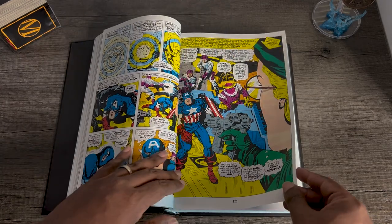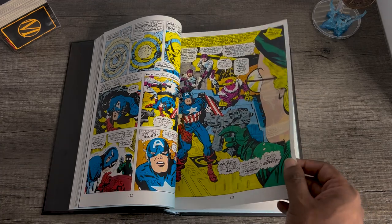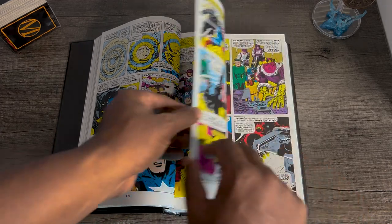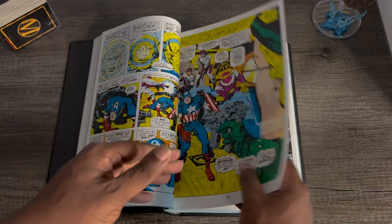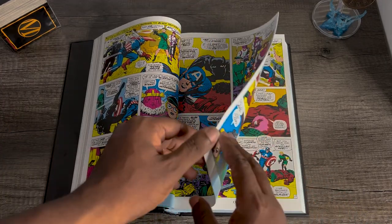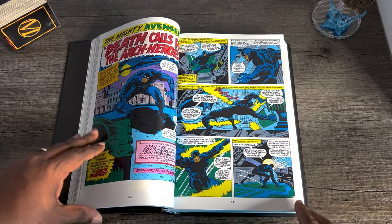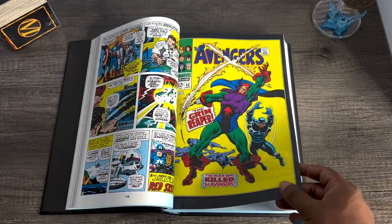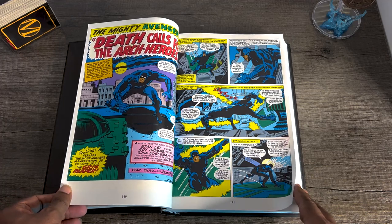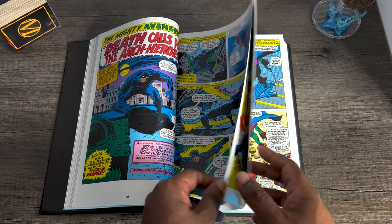He's just bouncing around from issue to issue, helping different mainline Marvel characters solve problems. I've not read this material before — I bought this because I wanted to have it for historical perspective. Just a note on the printing: this paper is pretty thin, and you can see right through it depending on what's on the opposite page, so if that bothers you, it's something to be aware of. Continuing on, you're seeing Black Panther in a bunch of different mainline Marvel books. Here's Avengers issue 52 with Black Panther on the Avengers.